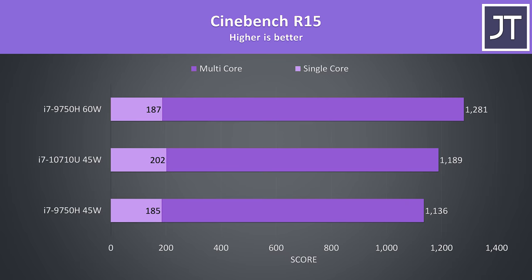I've also tested Cinebench R15 as many people still use it for comparison. The results are similar — the 10th gen chip was ahead by 9% in single core performance, but only 4.6% in multicore. Again the 60 watt 9750H takes the lead by 7.7% in multicore, but was still behind in single core due to the higher single core turbo of the 10710U.